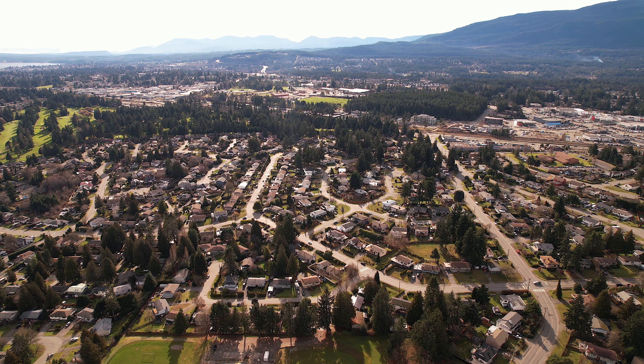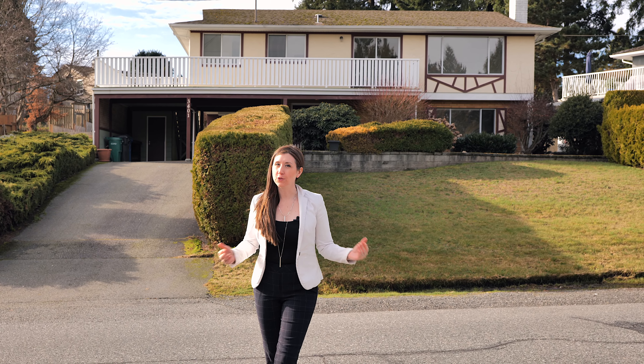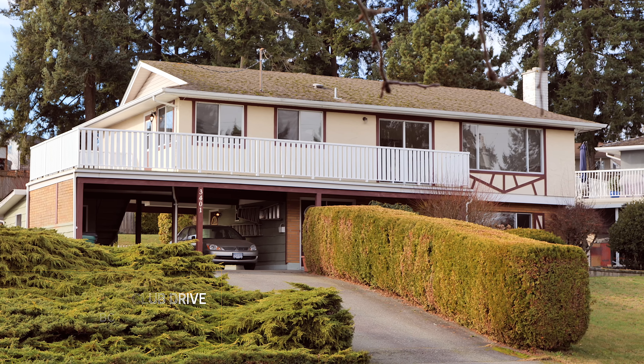If you're looking for a home that is close to amenities and walkability to schools, privacy, and also room to expand, come check out 3401 Country Club Drive. Let's go!